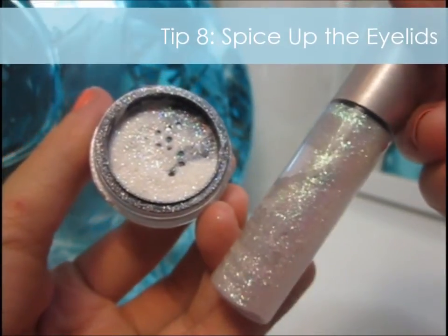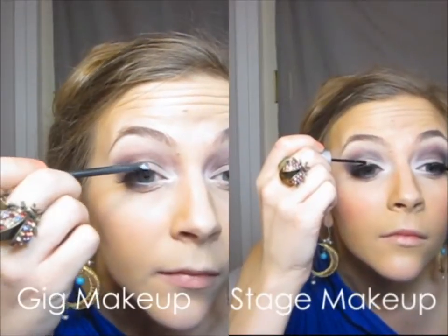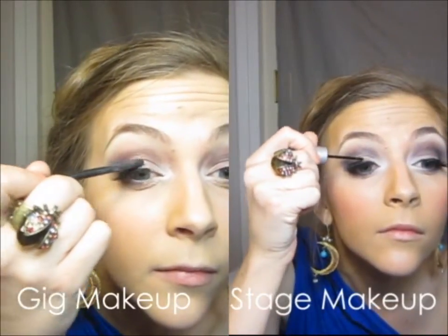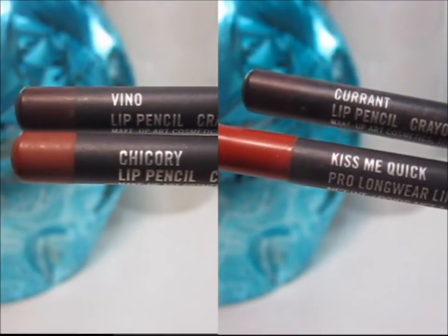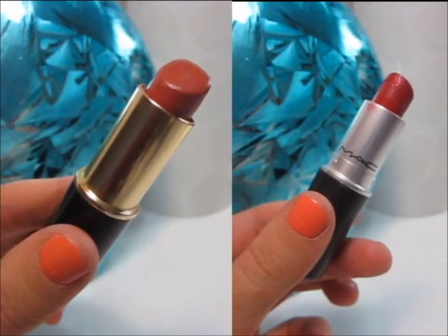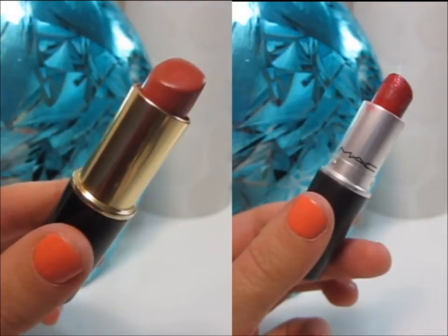For more upbeat gig venues and stage looks you can add glitter along your eyelid for an extra pop. For lips I love to use combos of reds, pinks, and purples. I use lighter pink natural shades for gigs and a rich red for stage.